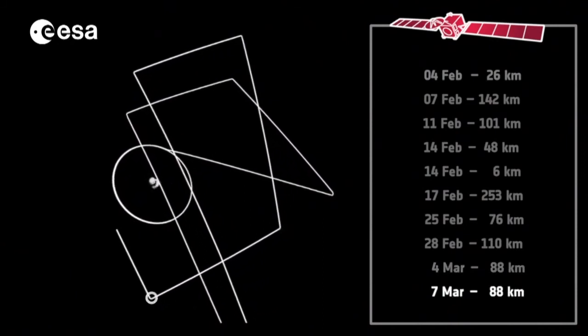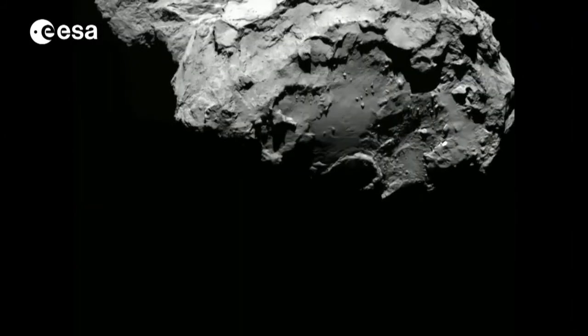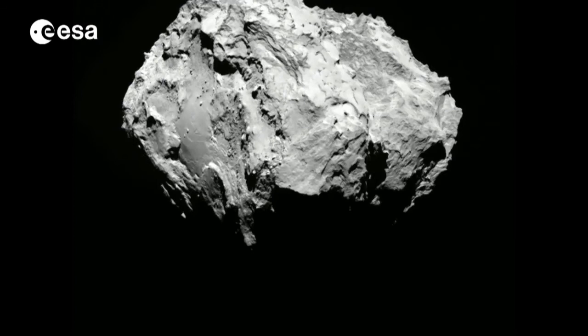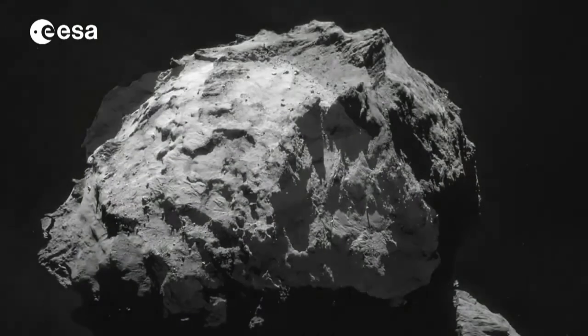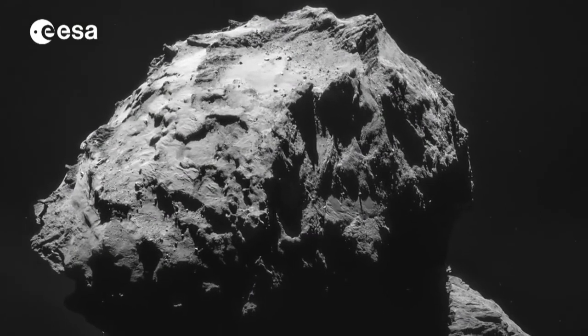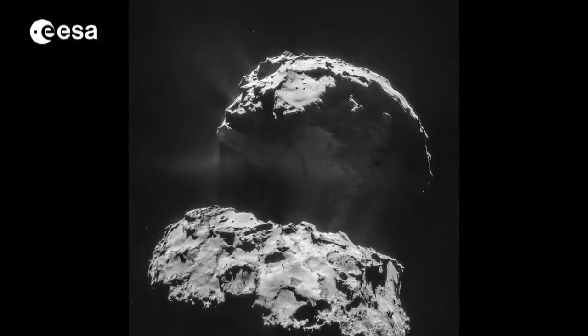Rosetta will also be able to observe how the coma interacts with the solar wind. So far, Rosetta has only mapped about 70% of the surface, because the comet's orbit and rotation kept certain areas in darkness. This year, new regions will come into view, alongside new activity on the surface.